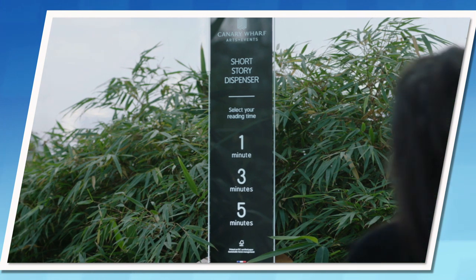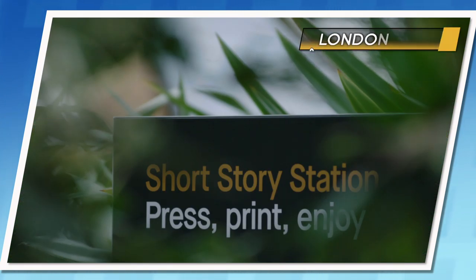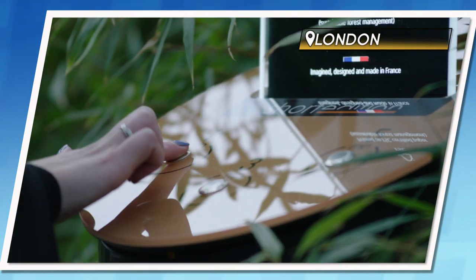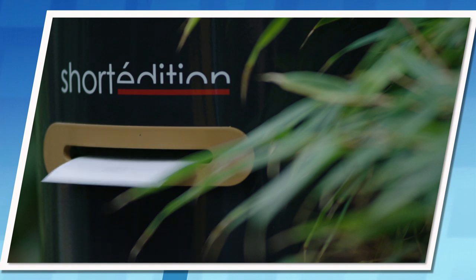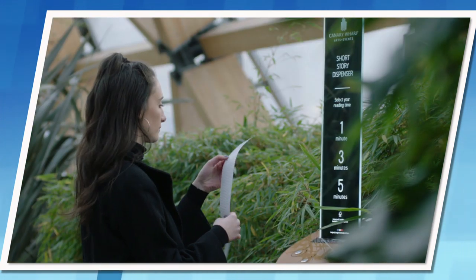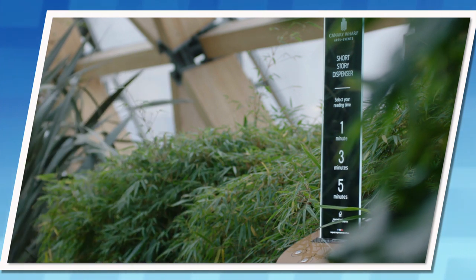Have you ever been stuck in a station wishing you had something to read? These machines have landed in Canary Wharf after already being installed in France, the US and Hong Kong. Made by French company Short Editions, they dispense free one, three and five minute stories from famous authors, and you can even submit your own stories online. A perfect time for a tale before your trip.